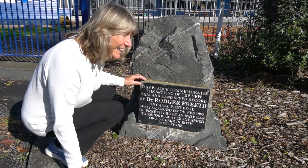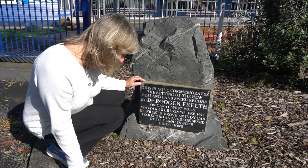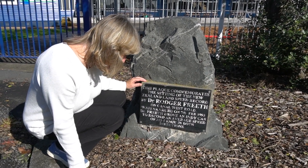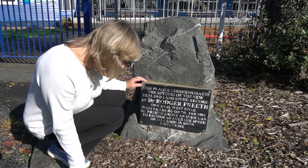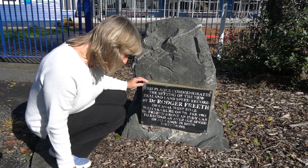This looks interesting. This plaque commemorates the setting of the New Zealand land speed record by Dr Roger Freeth on Canal West Road, Waitakaruru on the 7th of February 1993.